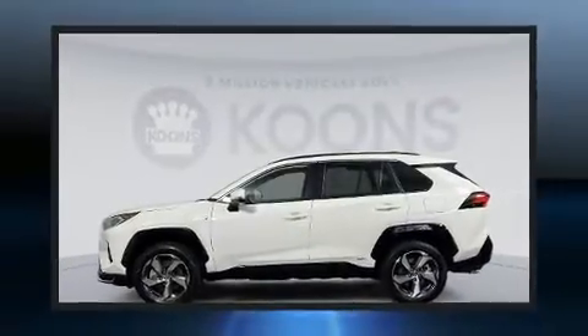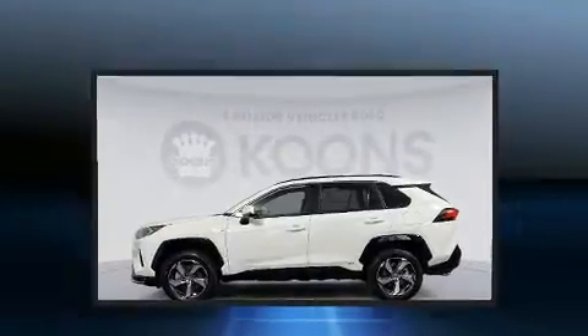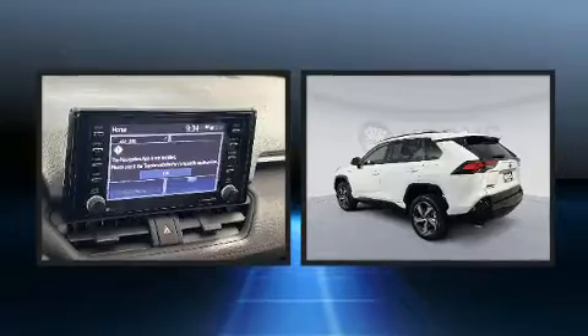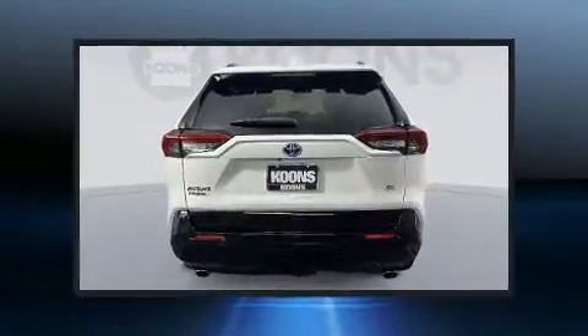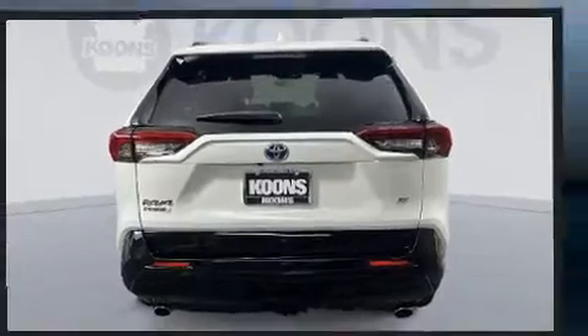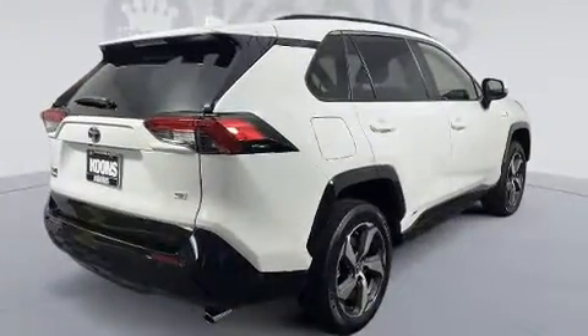With less than 20,000 miles on the odometer, this four-door sport utility vehicle prioritizes comfort, safety, and convenience. Smooth gear shifts are achieved thanks to the efficient four-cylinder engine, and for added security, dynamic stability control supplements the drivetrain.